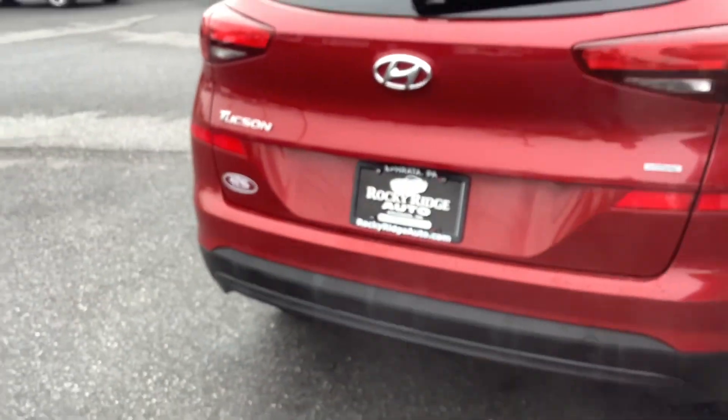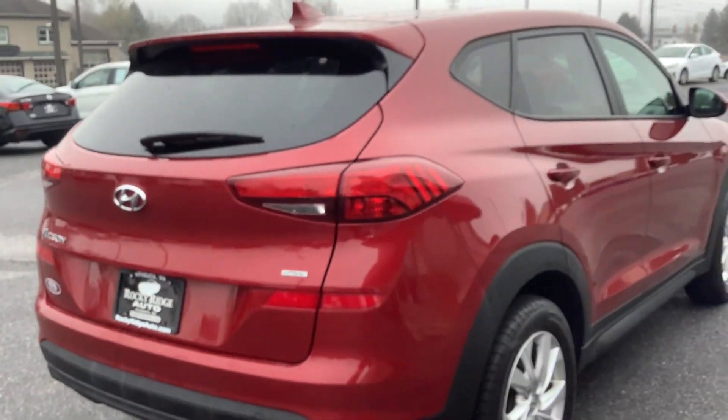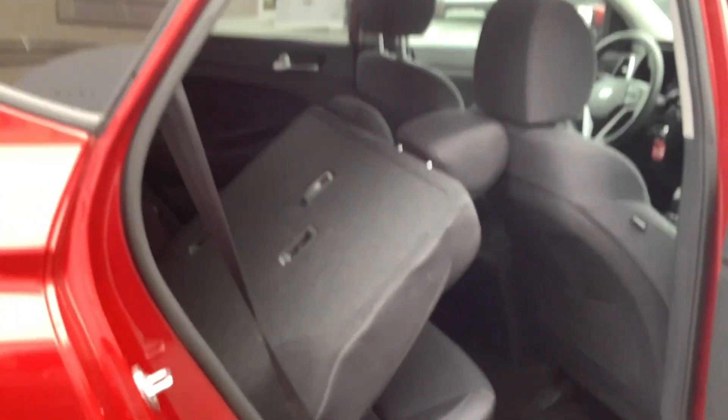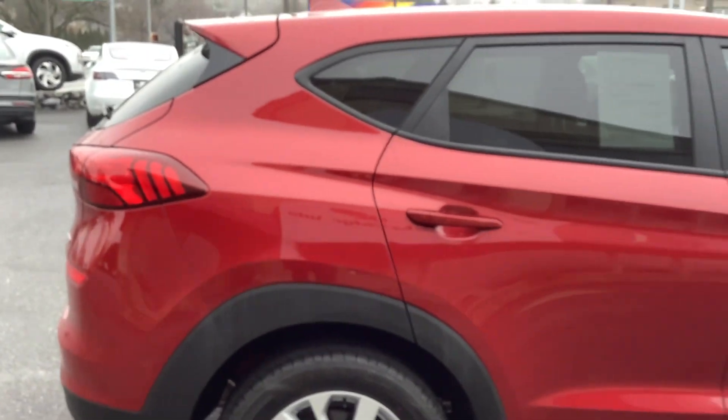Up front I'll show you on the passenger side how to fold the seat. Inside the passenger door, this lever right here is the one that folds the seat down. We've got the front seat reclined which is why it doesn't fold flat, but if you slide that seat a little bit forward it lays down flat.